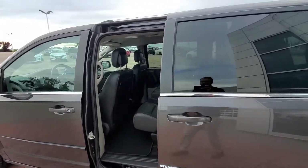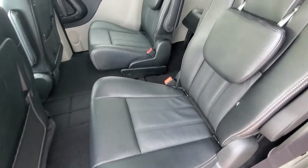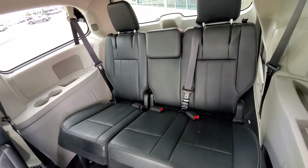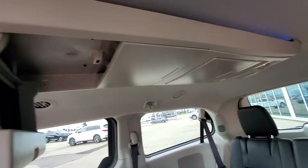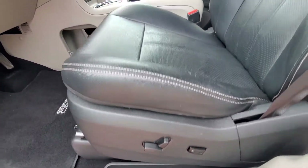Power sliding doors, and that's how the rear seats look. You've got lots of storage up here too. You've got all power and leather, and this one does come with power seats.